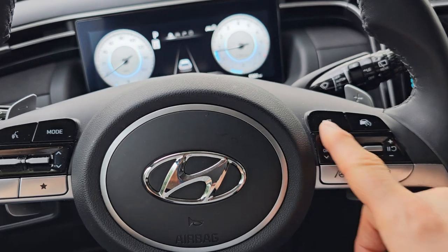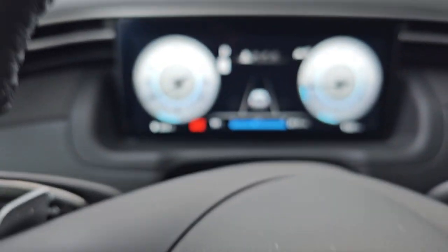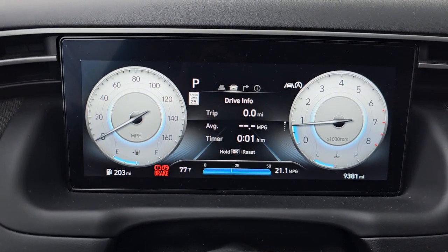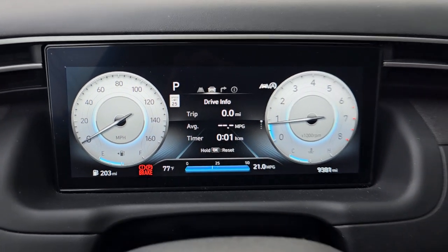See this button over here — it looks like pages. Watch what happens when you press it. All of a sudden it's got drive info, like how long the trip is, how long the trip has taken time-wise.